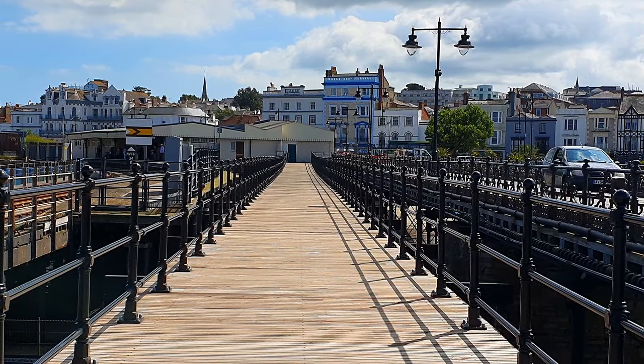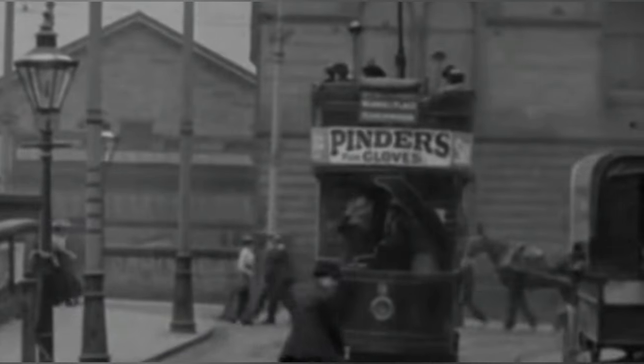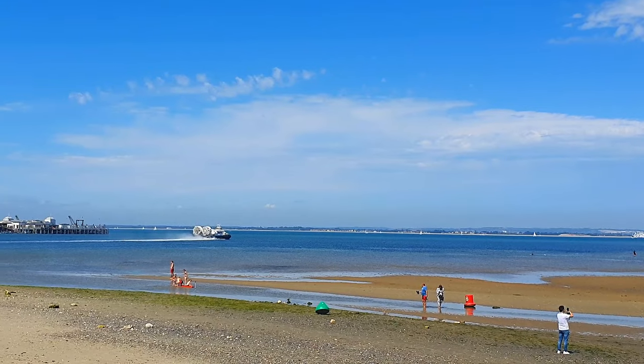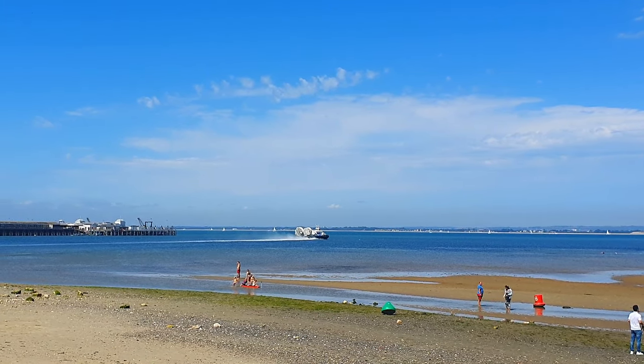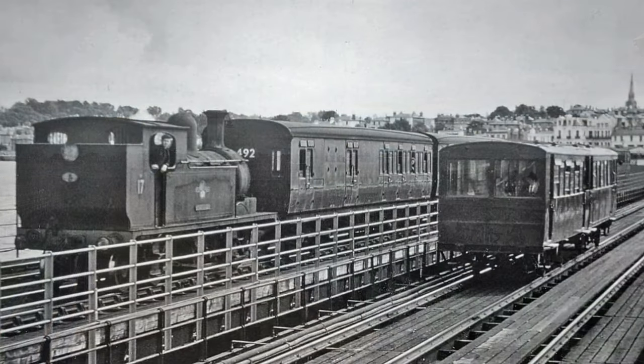In the late 1800s, electric traction was still very primitive. Nevertheless, the line remained powered by electricity until 1927, when the Southern Railway decided to abandon electric power in favour of petrol. As a result, the Victorian-style electric trams were replaced by more boxy and conventional-looking Drury rail cars.